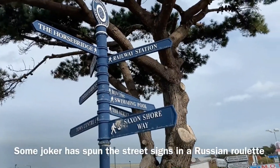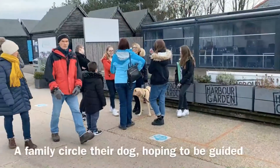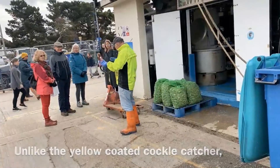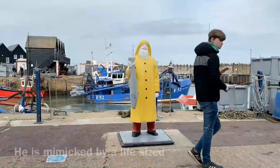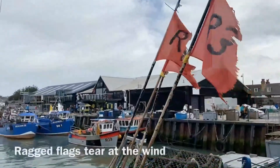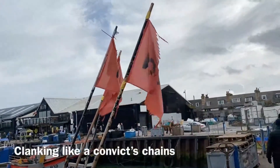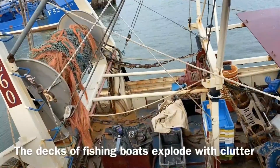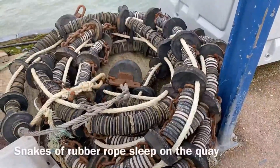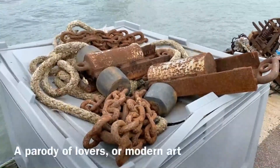Some joker has spun the street signs in a Russian roulette so the town centre languishes on the beach. A family circles their dog hoping to be guided, but she's saying nothing. Unlike the yellow-coated cockle catcher boasting next to his steaming sacks. He is mimicked by a life-sized custard-coated fisherman posed with a wooden fish. Ragged flags tear at the wind. The dock comes alive with metal clanking like a convict's chains. The decks of fishing boats explode with clutter. Tangled nets like discarded hair extensions after a night out at sea. Snakes of rubber rope sleep on the quay. Chains and rope lie in a coiled embrace.